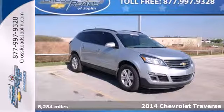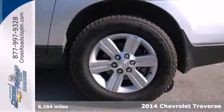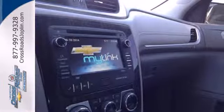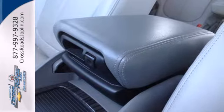Here's a 2014 Chevrolet Traverse. This midsize SUV brings you all the amenities you could want. It includes stability and traction control, steering wheel audio controls, keyless entry, multiple airbags, and an emergency communication system, with seating for up to 8 and class-leading cargo room.